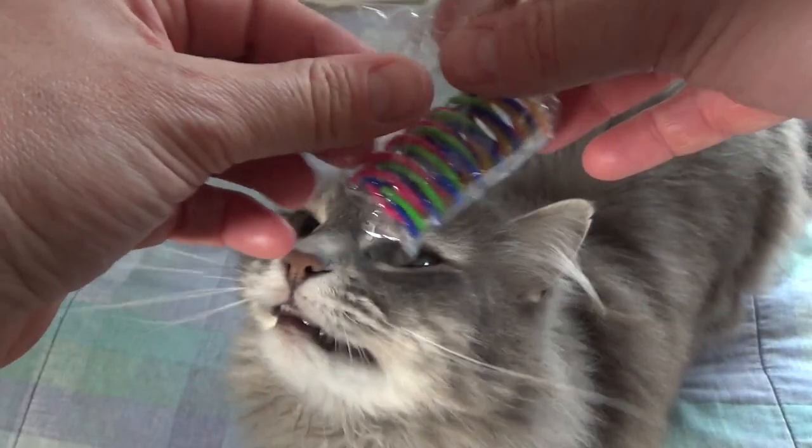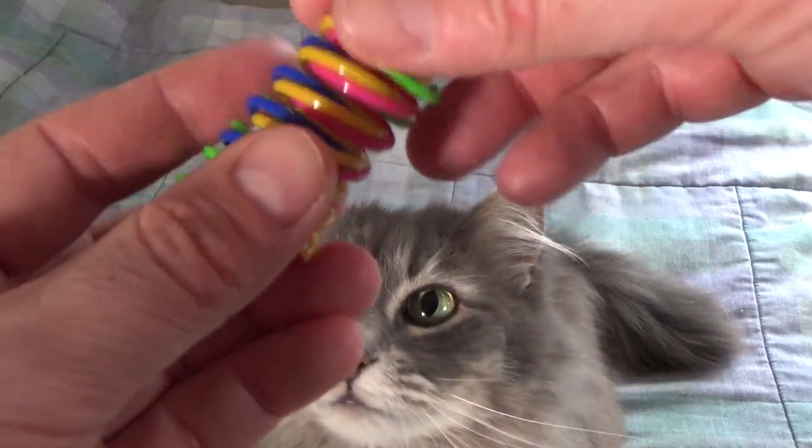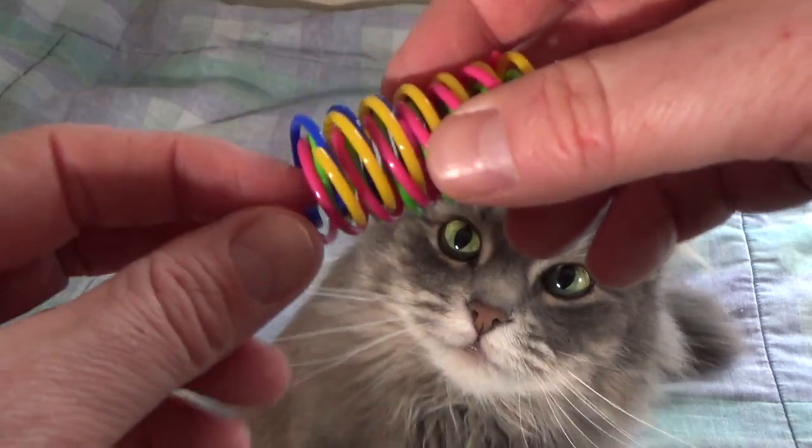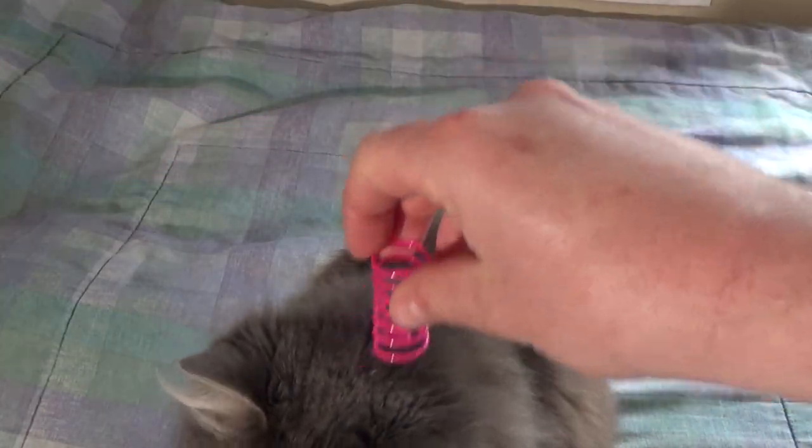Fluff is already interested in helping to open the package. So these are little plastic springs. The ends are a little bit sharp, but I think the cats can handle it, and she's already trying to grab them. Let's do one at a time here. Fluff, you want that?